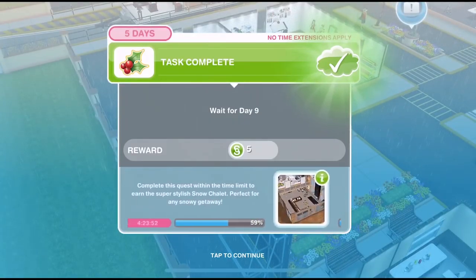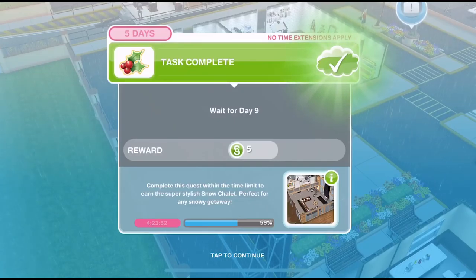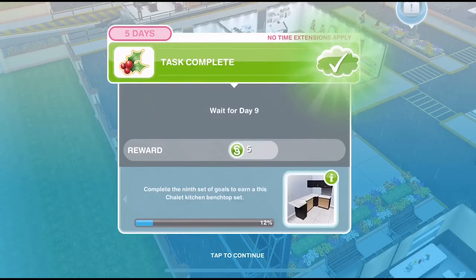I have of course made a video of all the previous days that you can find on my channel if you have missed any of them. The grand prize for this quest is a beautiful snow chalet house template that we will win at the end of all the days, but for day 9 the prize we are working towards is some chalet kitchen bench tops.